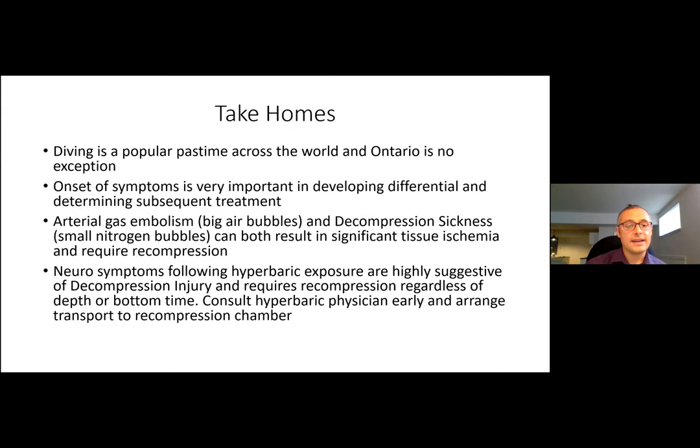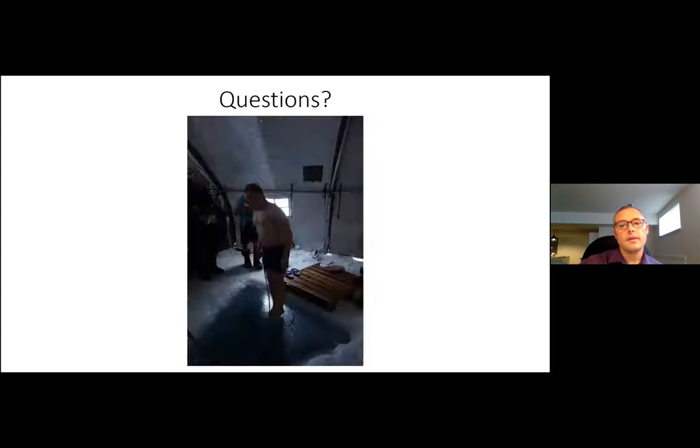Take-home points: diving is a popular pastime and Ontario is no exception — though rare, you're likely to see some of these injuries throughout your career. Onset of symptoms is very important in developing your differential and determining subsequent treatment. Arterial gas embolism — large air bubbles — and decompression sickness — small nitrogen bubbles — can both result in significant tissue ischemia and require recompression. Finally, any neurological symptoms following hyperbaric exposure are highly suggestive of a decompression injury — if you have any doubts, call a hyperbaric clinician and they can help you through it.